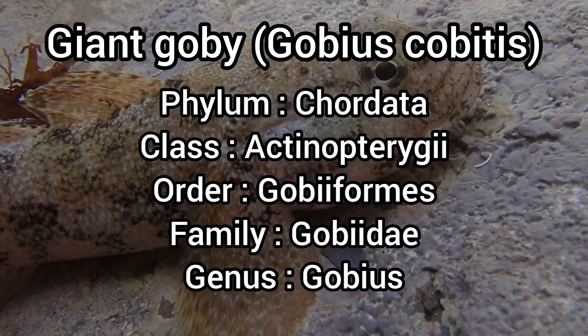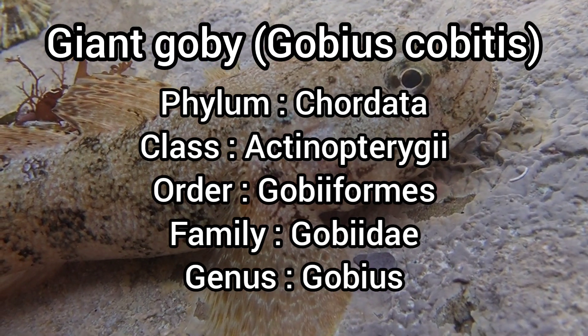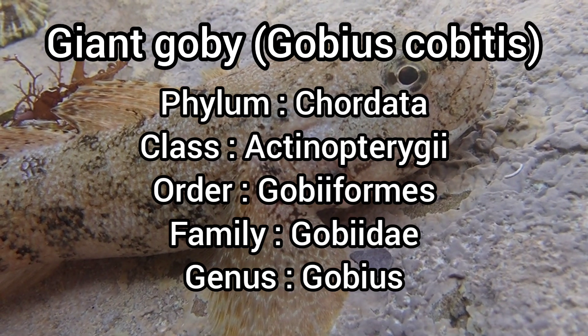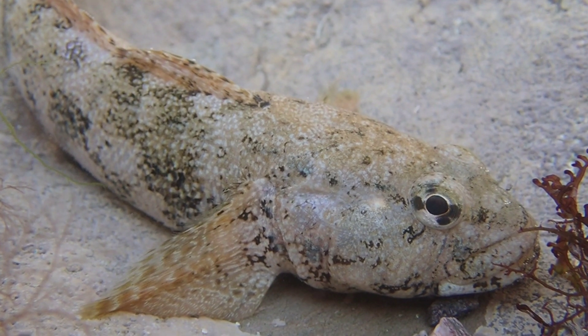The giant goby is a titan of the rocky shore, and is Britain's largest goby species, growing to a length of 27cm, which is huge in comparison to other intertidal fish species.